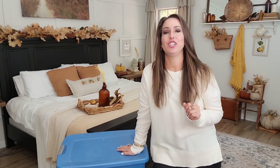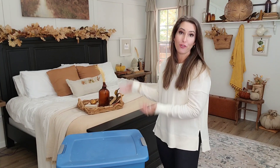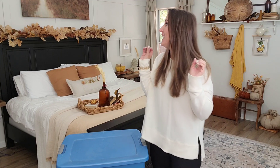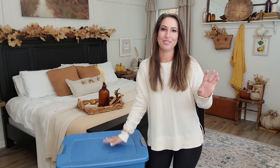Hey guys, in today's video we are going to be transforming my bedroom for fall into Christmas. I'm a little bit sad about it because I absolutely love the way that my room came out for the fall bedroom refresh. If you haven't watched that video, definitely go check it out. It's still fall time and there's still plenty of time to decorate. But as an influencer, we always have to be a month ahead so we can give y'all tons of ideas for the next season.